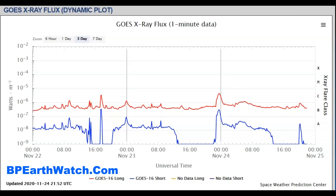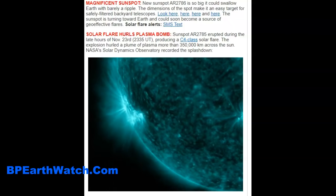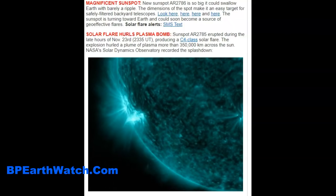I'll show you Space Weather. All of these links are on our website at vpgrowthwatch.com. These are current images of our sun from the Solar Dynamics Observatory, which is a satellite in space that gives us Earth-facing perspectives of events.